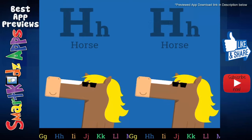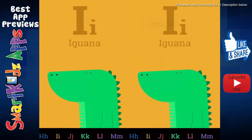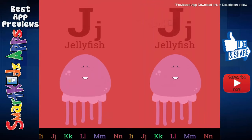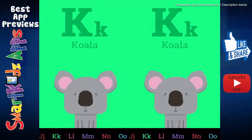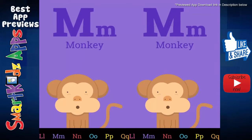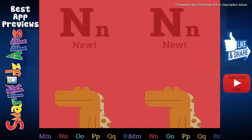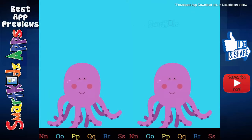H is for horse. I is for iguana. J is for jellyfish. K is for koala. L is for lion. M is for monkey. N is for newt.